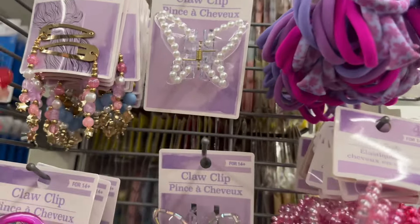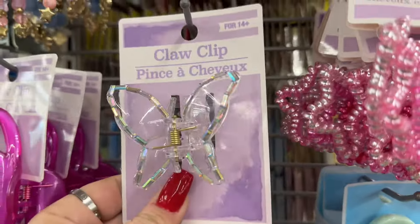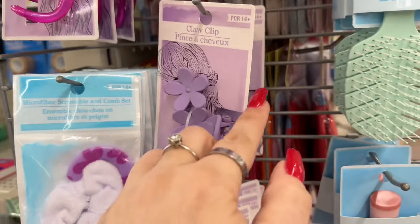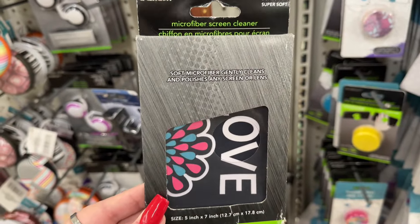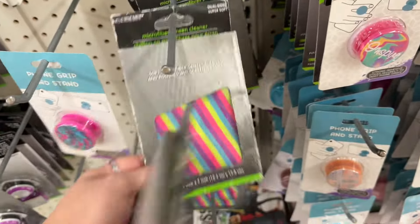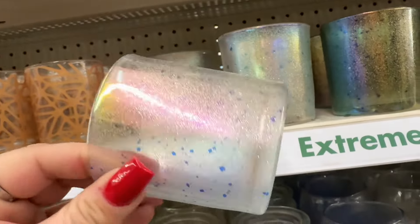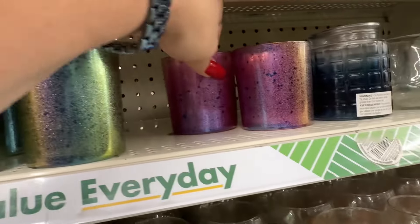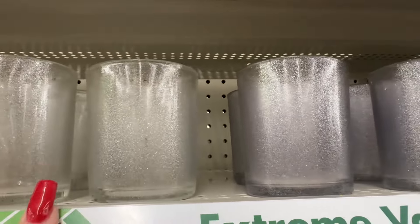Cute little brushes for traveling to put in your bag — speaking of brushes, I need to pick up a couple for the girls. This one is pretty, and then we have this one, that one, and that one — very cool! I never see these very often: microfiber screen cleaners! I need one of those. It's either this one or this one — I'm going to get this one. How pretty these are — I haven't seen these before.